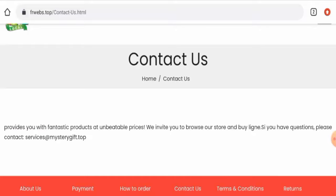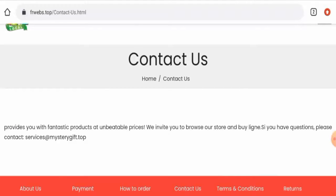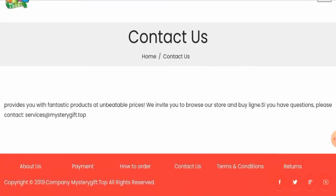Now let's check the contact details. Here also they have only given their email address but haven't given full contact details. Additionally, the email address name does not match the domain name, which is another negative sign.